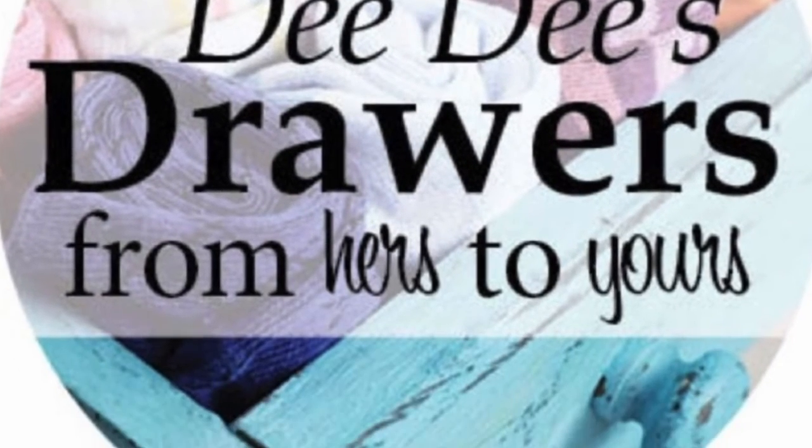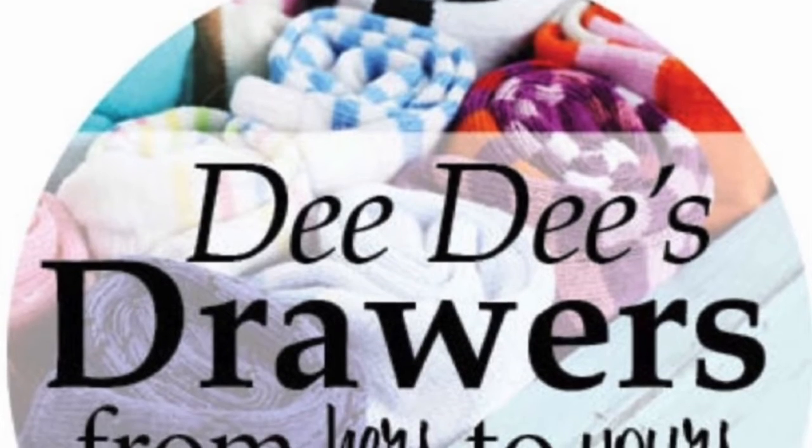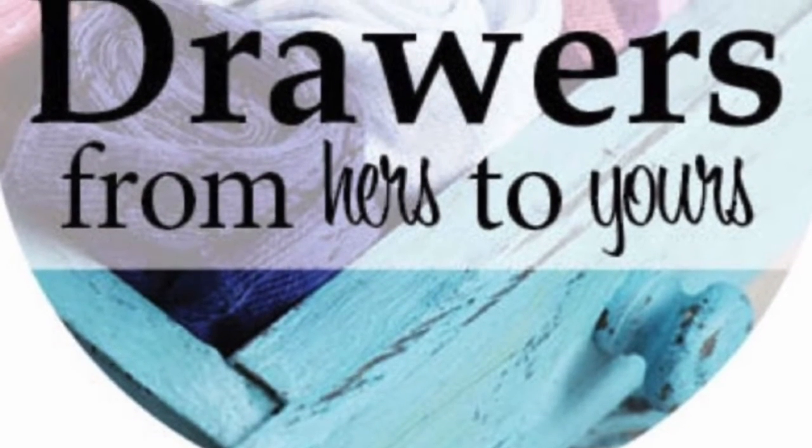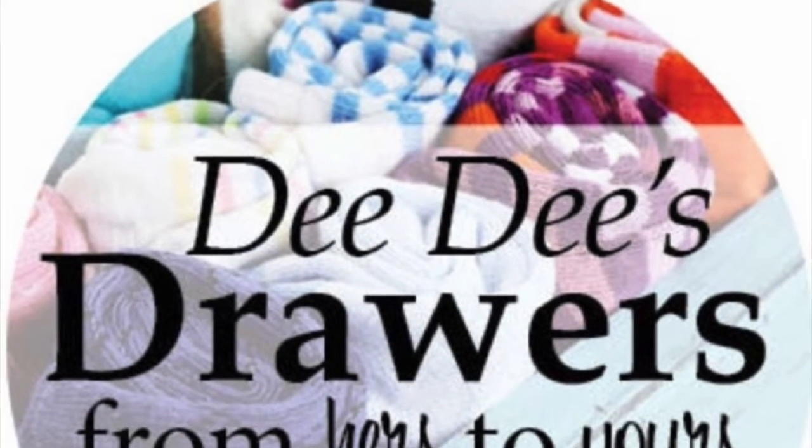If you'd like to check out my Poshmark closet, in the description you'll see a link to Didi's drawers. Have a great Friday and happy poshing!